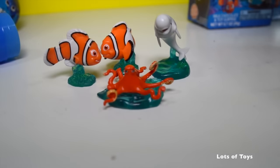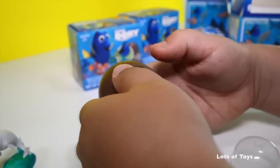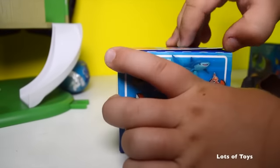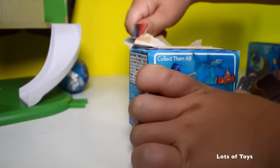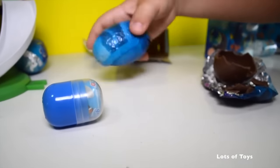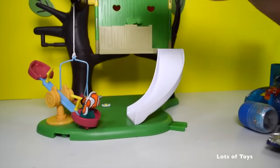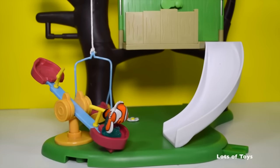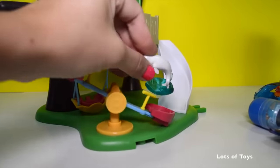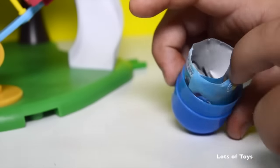It's Hank! Remember, he actually helps Dory. He's the one at the aquarium that actually helps them escape. Chocolate and toys — kids love that, don't they? You just push hard, poke a hole, and then pull it open. I don't know what's going to be in this next surprise, let's just open it.